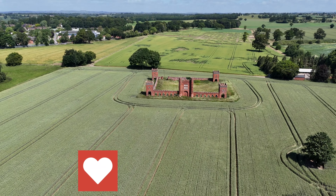Vernon's Folly is not just a historical curiosity — it's a testament to the architectural and cultural trends of its time. So make sure the next time you drive up the A50 you take a glance into the field and have a look at Vernon's Folly.